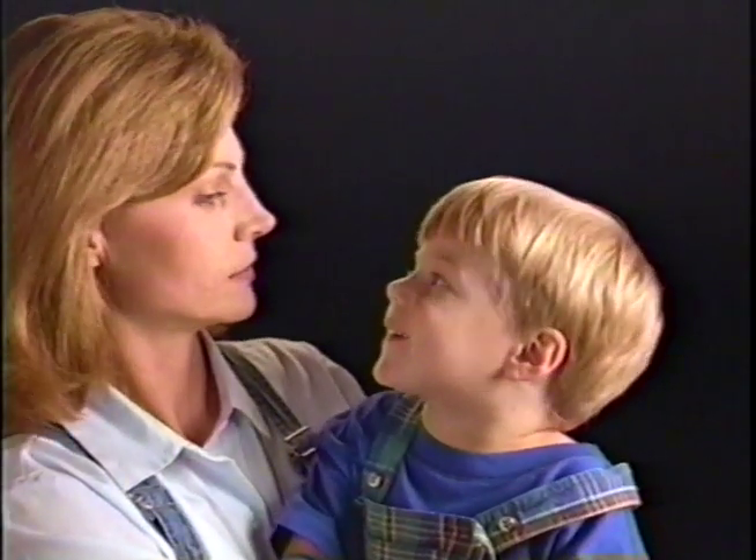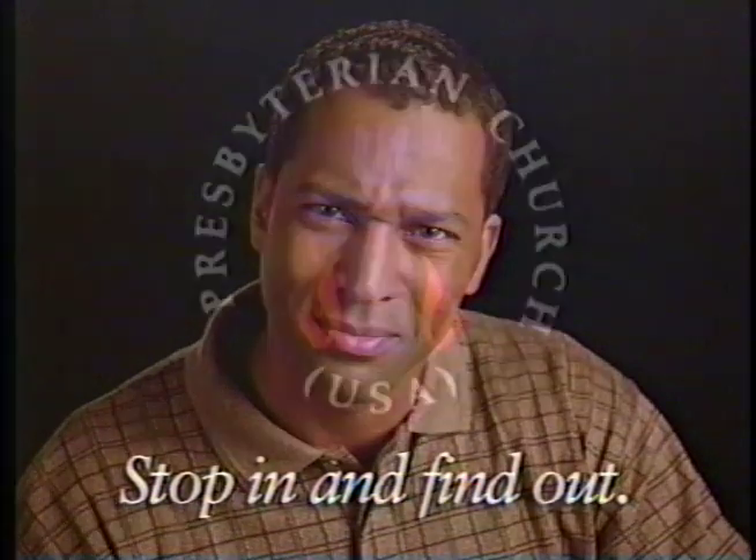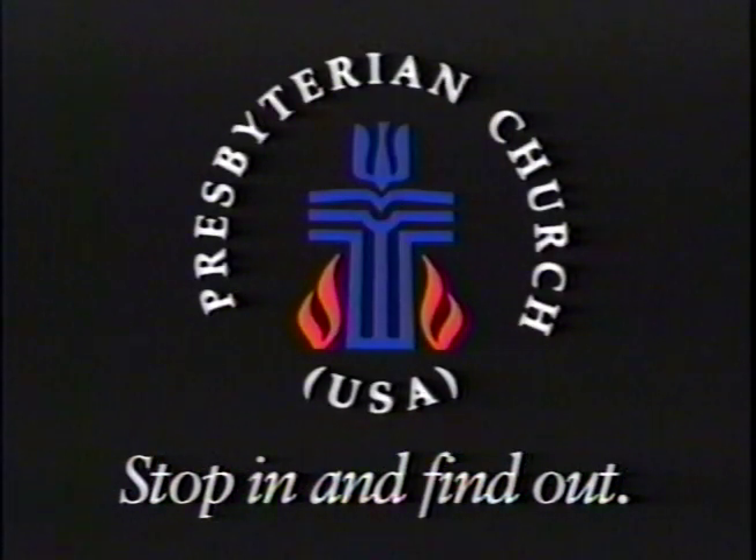What if there is no God? Yeah, there is — but what if Jesus was just this great idealist and the miracles were stories? Heaven? Gee, who knows? I mean, I know I'm going to die, but what happens after, if anything? Why are bad things happening to me? I love my kids. I'm faithful to my wife. I work hard. What's going on here? Stop in and find out. The Presbyterian Church, USA.